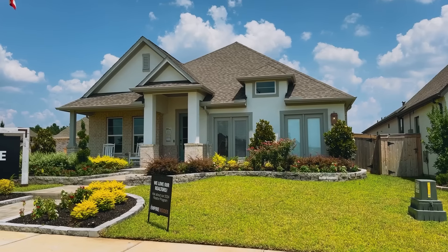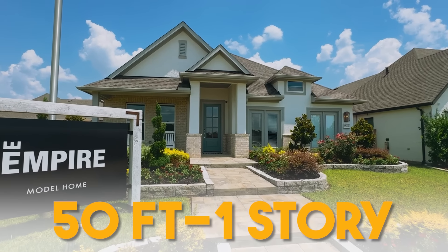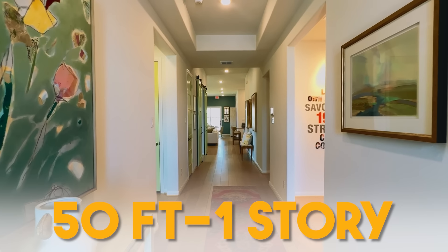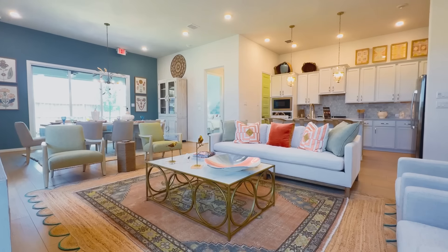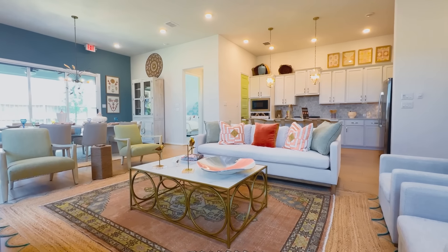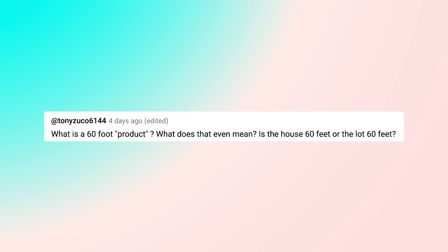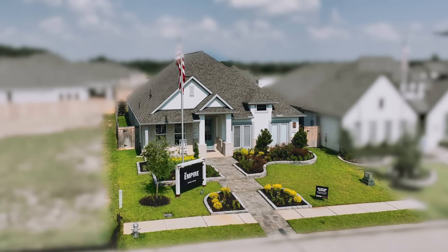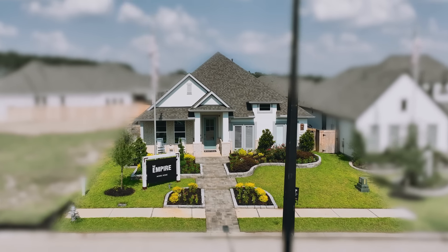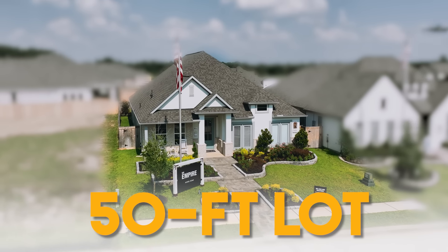Our first builder is Empire Homes — this is their 50-foot model home. They're actually the developer here, building on 50-foot and 40-foot products. A 50-foot product means the front width of the lot is 50 feet wide, so the house itself wall to wall is 40 feet wide. It feels nice and open, and the width is immediately noticeable when you step inside.